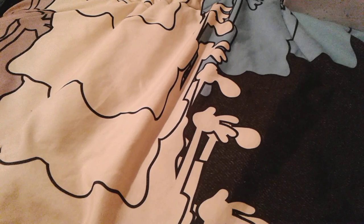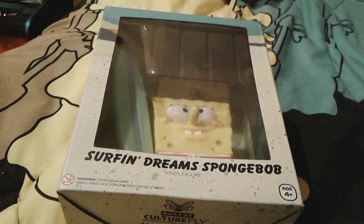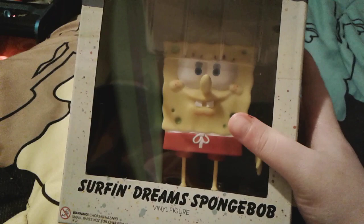Hey guys, it's me, SpongeBob Number One Fantasy 2003, and right now I'm going to be making part three of my Christmas haul. So right here is this really cool SpongeBob vinyl figure — it's called a Surf and Dreams SpongeBob vinyl figure. On the back it says he's actually a Nick Box exclusive, so I think that's really super cool.